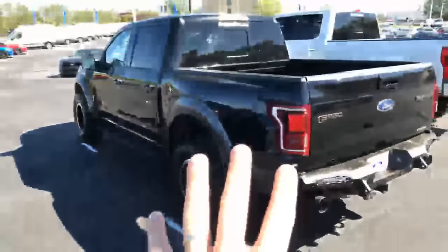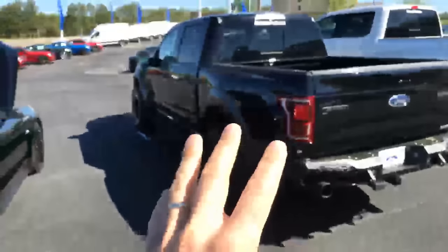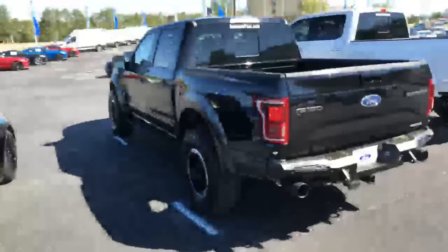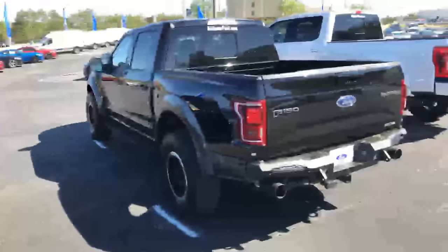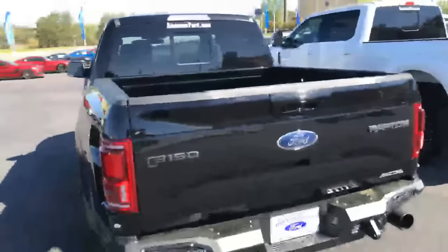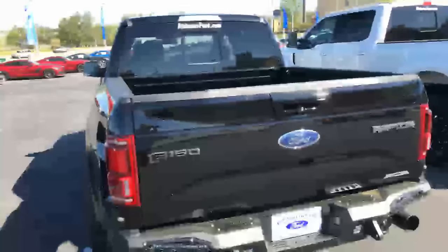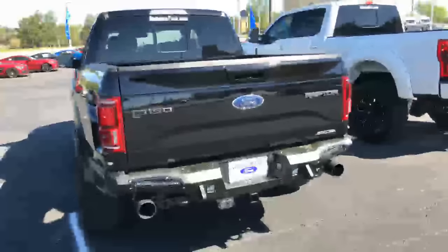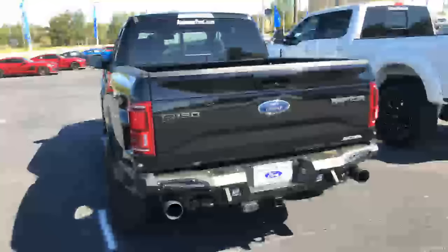The EcoBoost — I was not sold on it until I drove it, so don't knock it till you try it. I'm telling you, a bone stock Raptor feels almost comparable to the previous-gen 6.2 Raptor with the Roush supercharger on it — that's how good this EcoBoost feels. It doesn't sound as good, but it feels great. I would sell my house and buy this truck if my wife would let me.